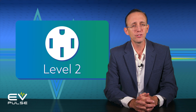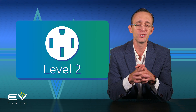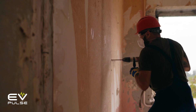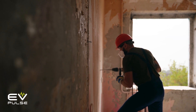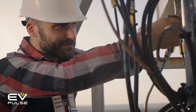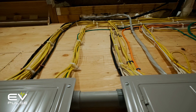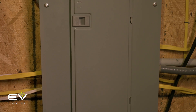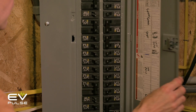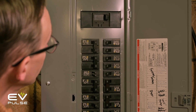Level 2 charging works like magic, but it is not a perfect solution. The problem is that installation work may be required, and that can be seriously expensive if you don't already have 240-volt power in your garage or carport — you'll have to call an electrician to run new wiring. Additionally, if your home is older, it may require an electrical service upgrade, which can cost thousands of dollars.